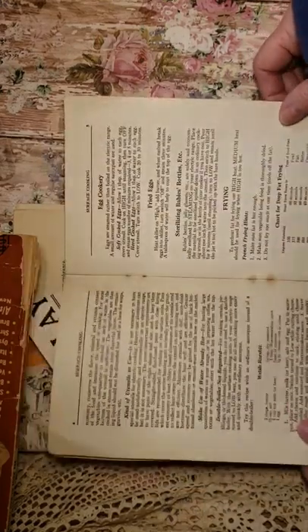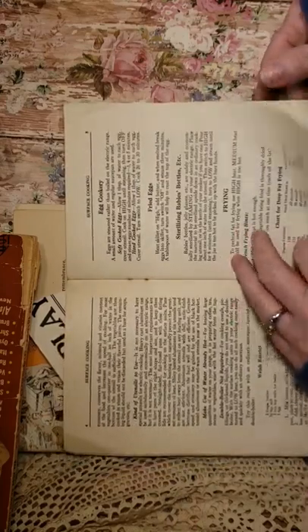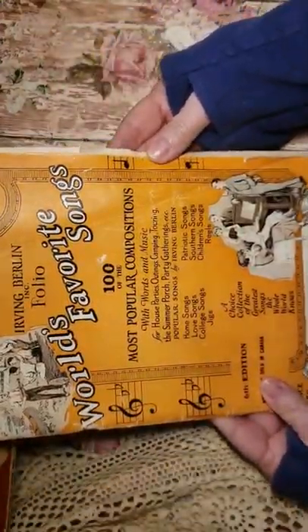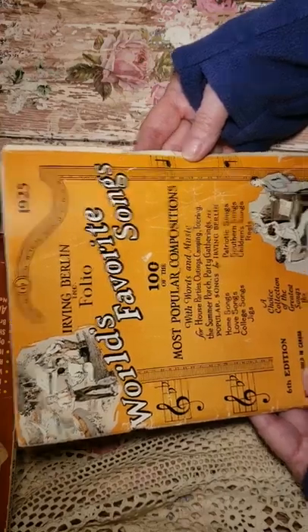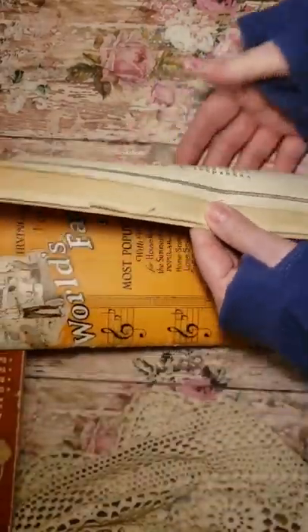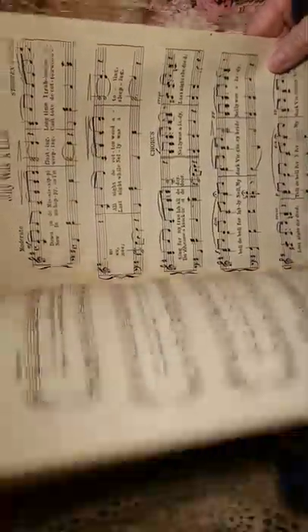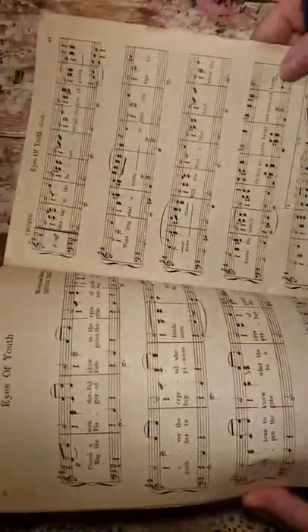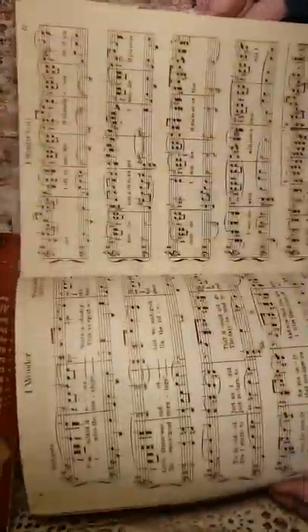Then I got this one — World's Favorite Songs by Irving Berlin, 1925. Nellie Was a Lady, John, Eyes of Youth — kind of funny titles, some of these songs. I like that one.